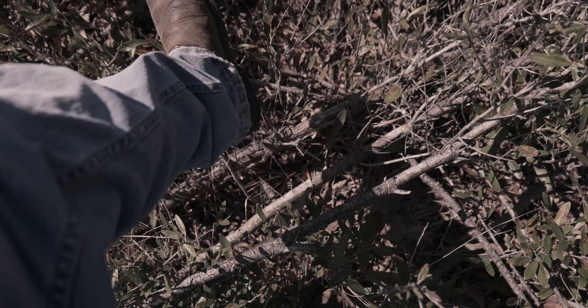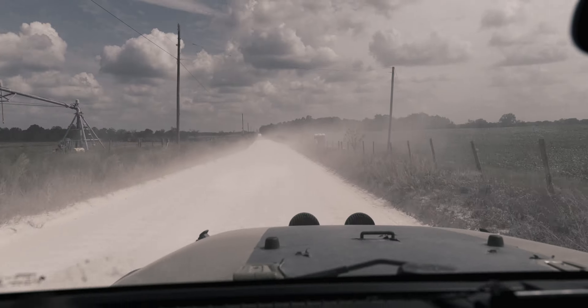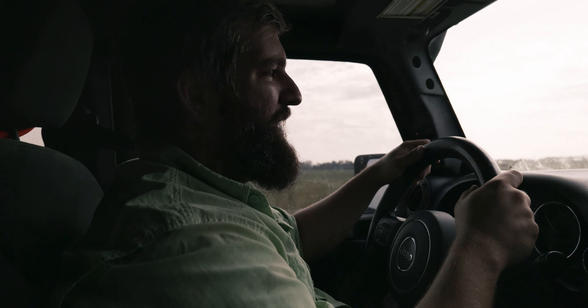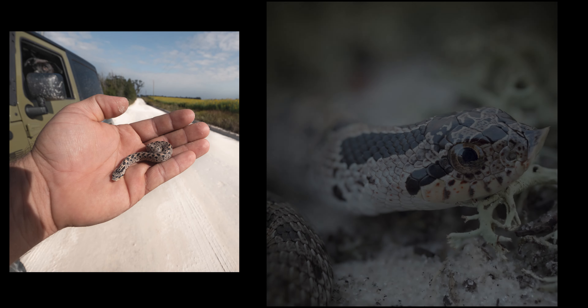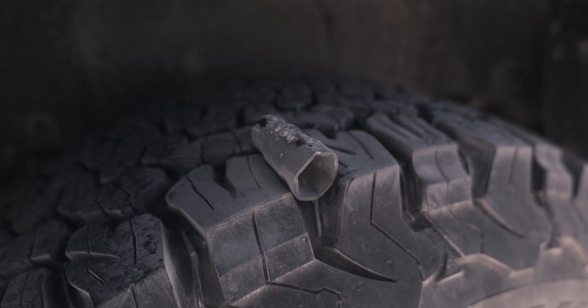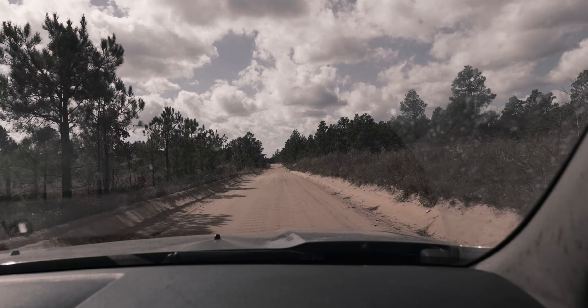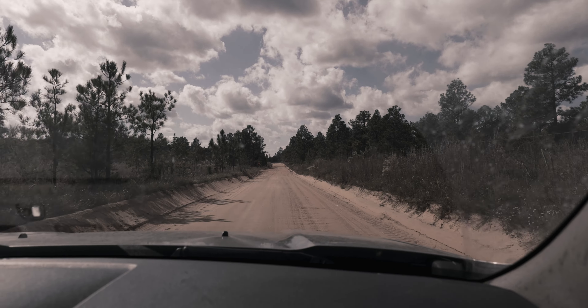Deep in the lands of North Central Florida, there is a man that drives dusty roads. This man is on a quest, a noble quest, to find a species of snake that makes the heart melt like a newborn kitten. Many objects lie in his way, but through persistence and strong muscle, and gas money, this man pushes on — and that man is me.